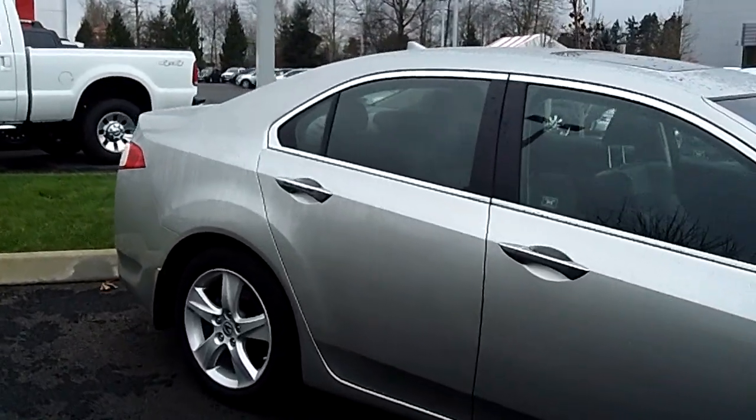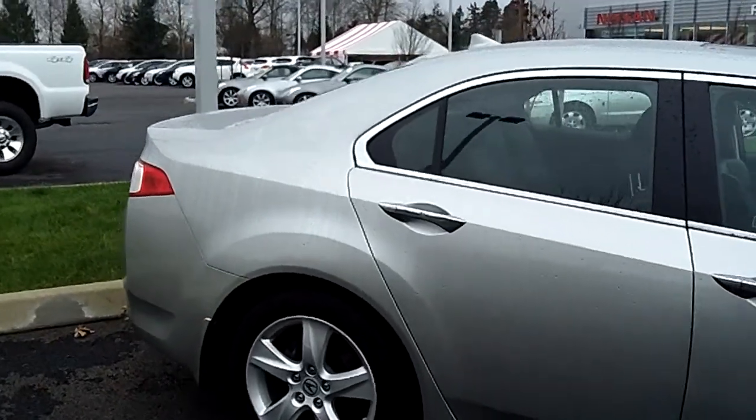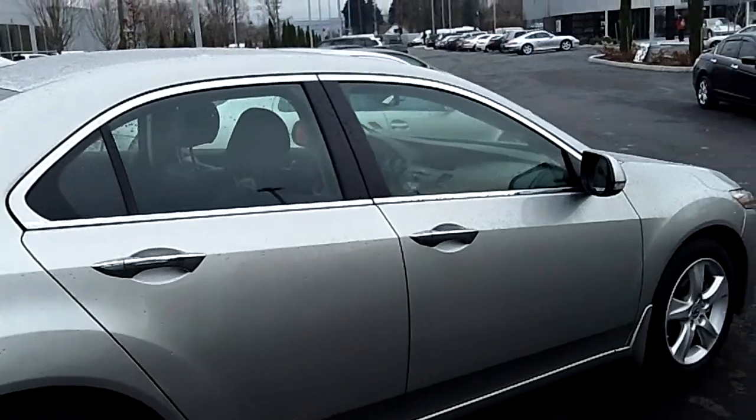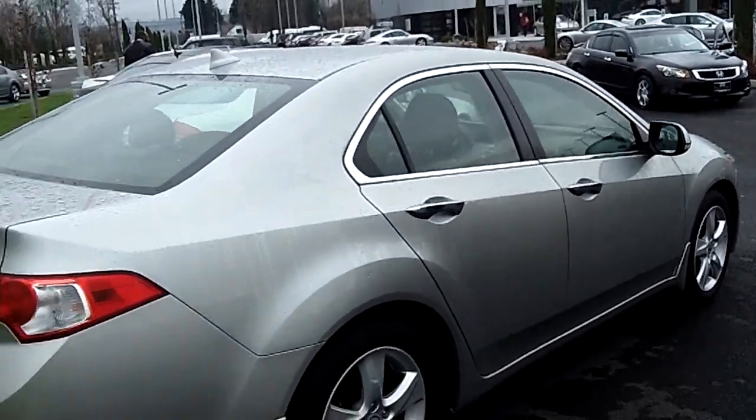As you watch this virtual video walk-around, make sure you take notice of the impeccable exterior condition with no scratches, no dents, no dings. Great looking vehicle, very clean.